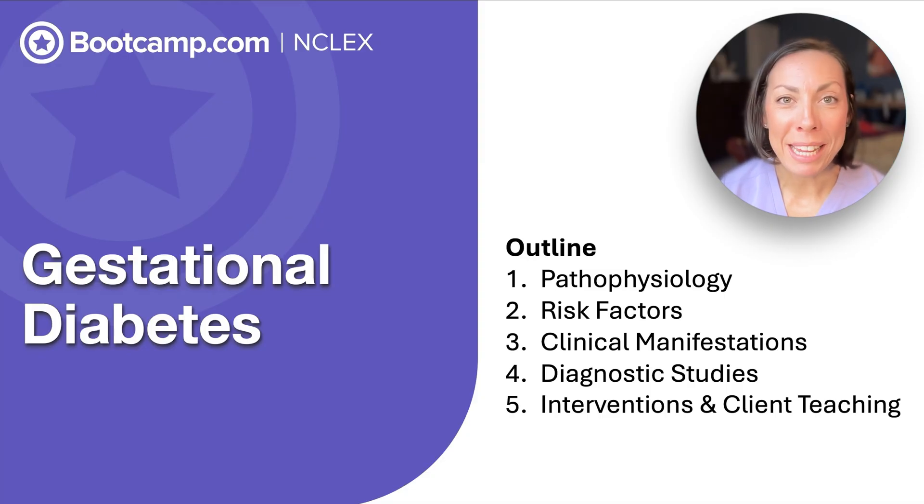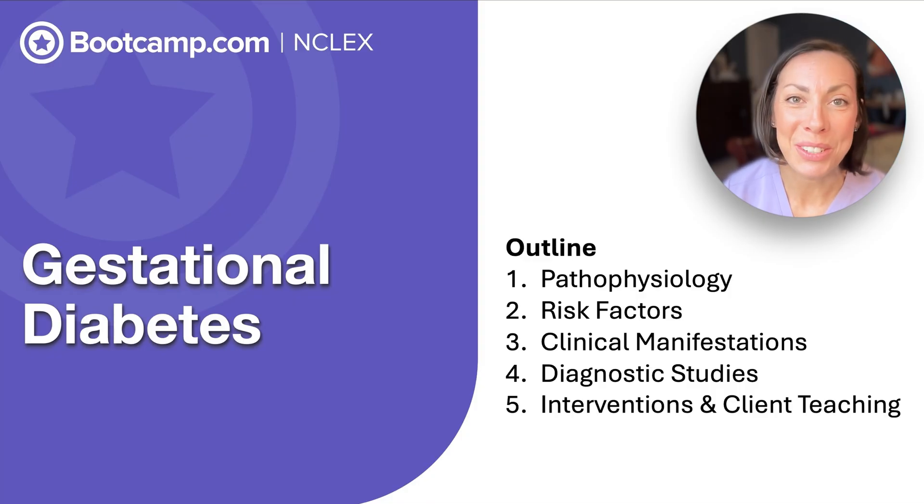Pregnancy isn't just about growing a baby — it's about watching that mom's changing body too. The NCLEX loves to test on gestational diabetes because one small risk can mean a big complication for both mom and baby. I'm Miriam, and today we're going to make GDM simple, easy, and you'll be test ready.